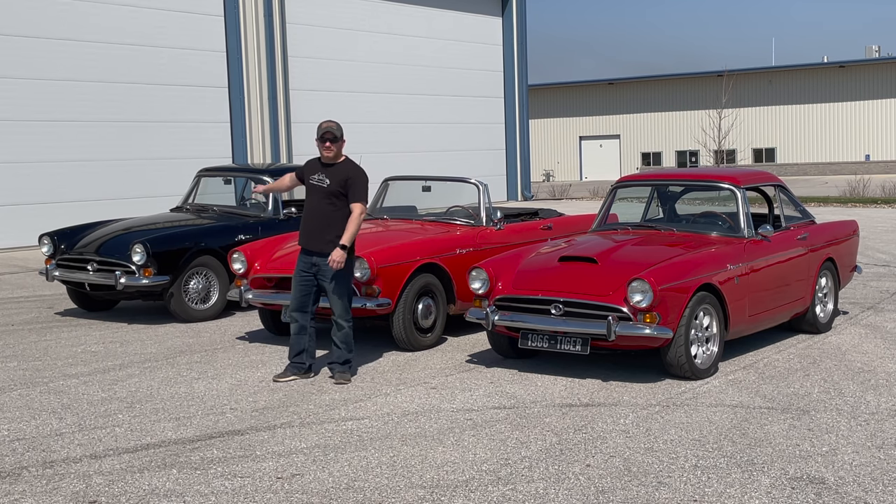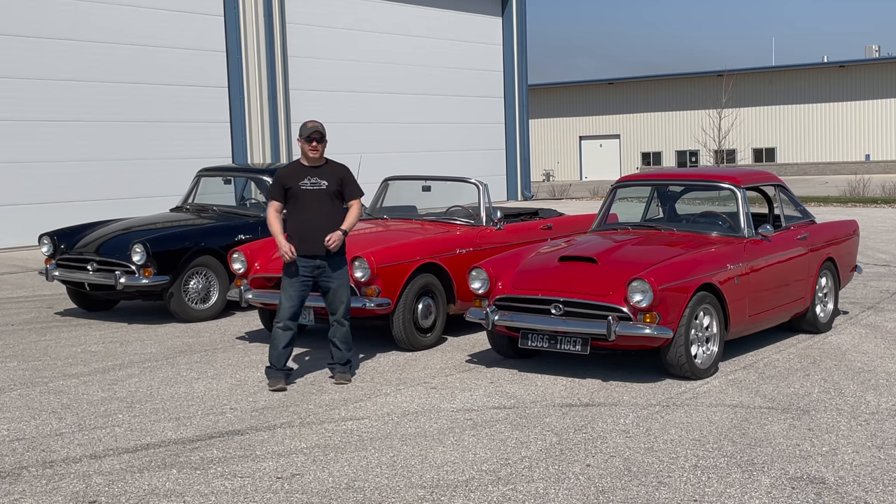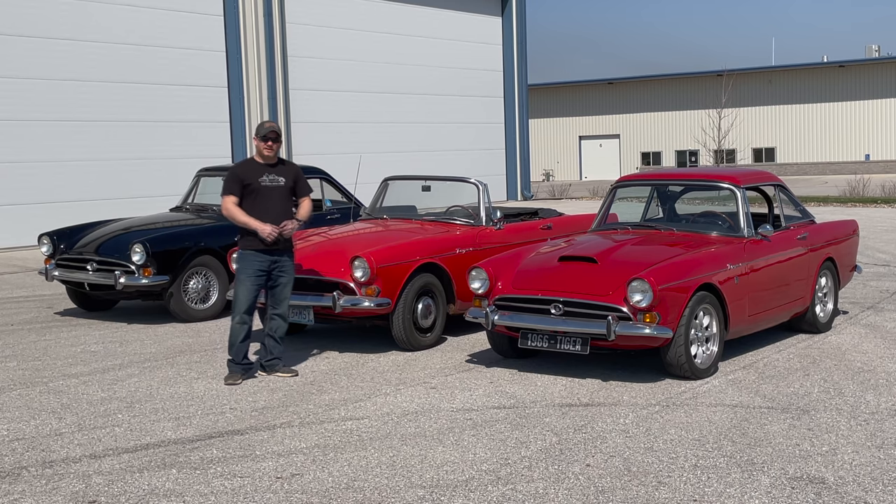Down here on the end is a 1967 Sunbeam Alpine. It's completely stock but it is the last version of the Alpine, so it has the most power. In the middle here is a Sunbeam Tiger that is completely stock with the original 260 V8, and on the end here is a Tiger that is at the extreme. This car has had all the proper modifications and yet on the outside and the inside it still looks standard.